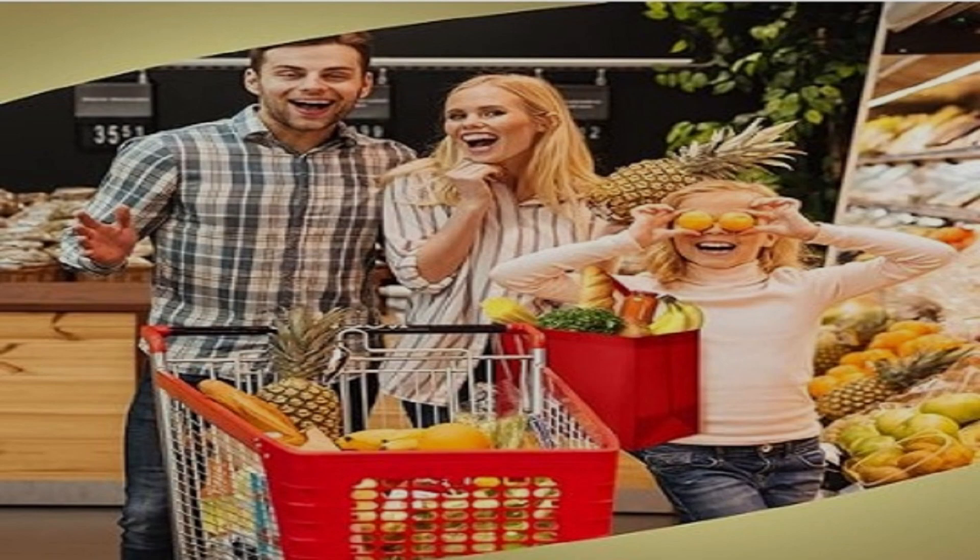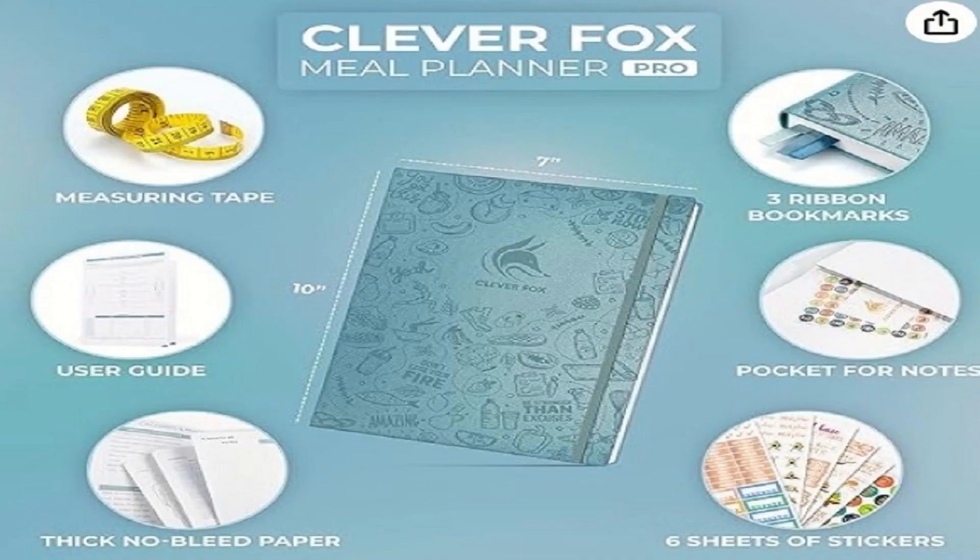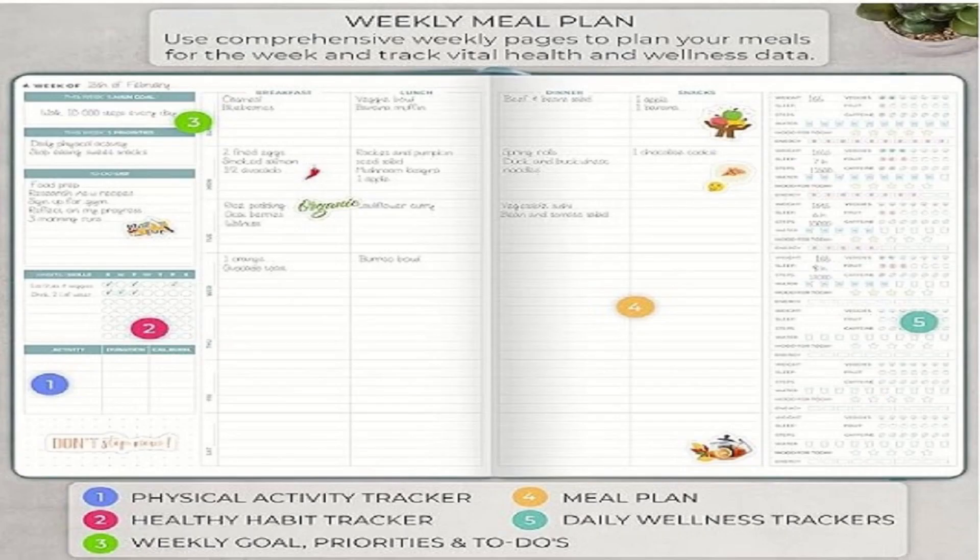Meal planning is a game-changer. Spend a little time on the weekend planning your meals for the week. It saves time during busy workdays and helps reduce food waste. You're not only being eco-conscious but also cutting down on food expenses.